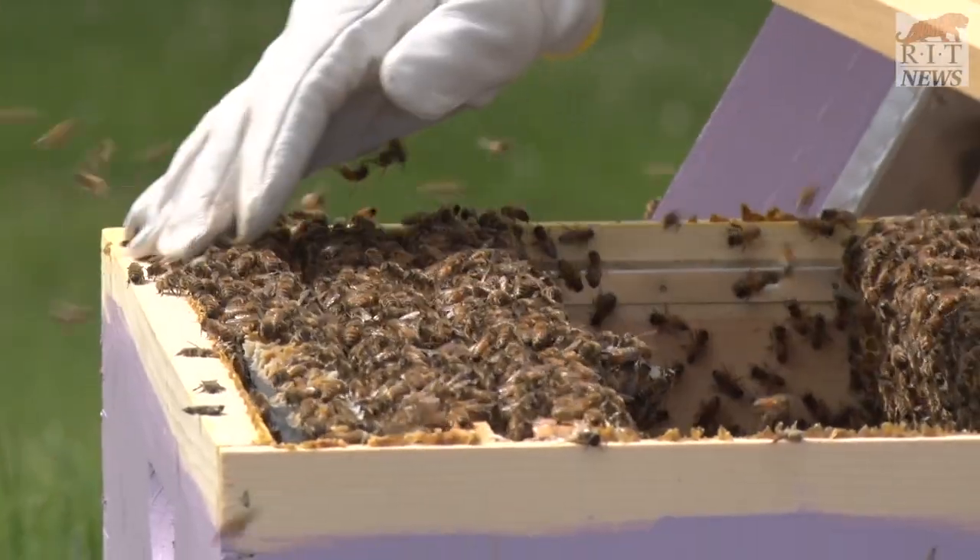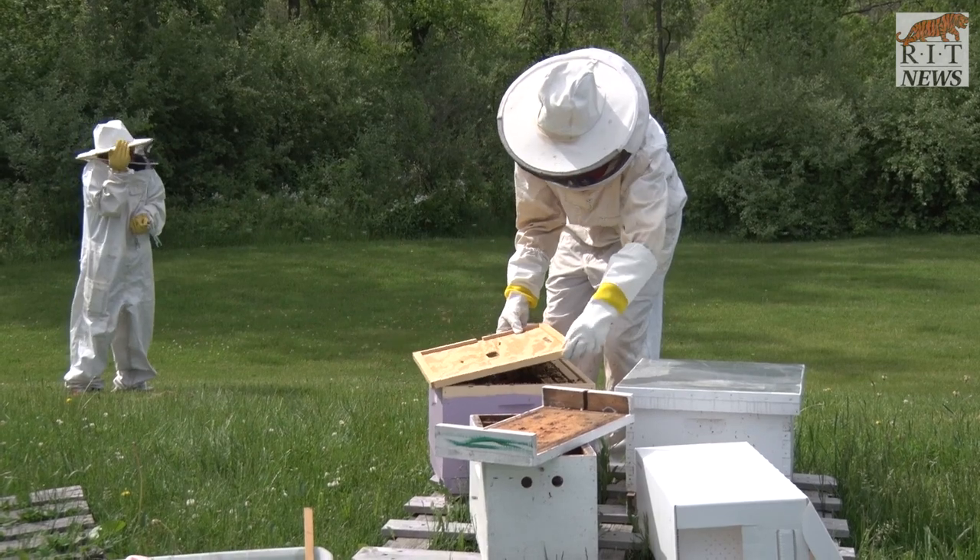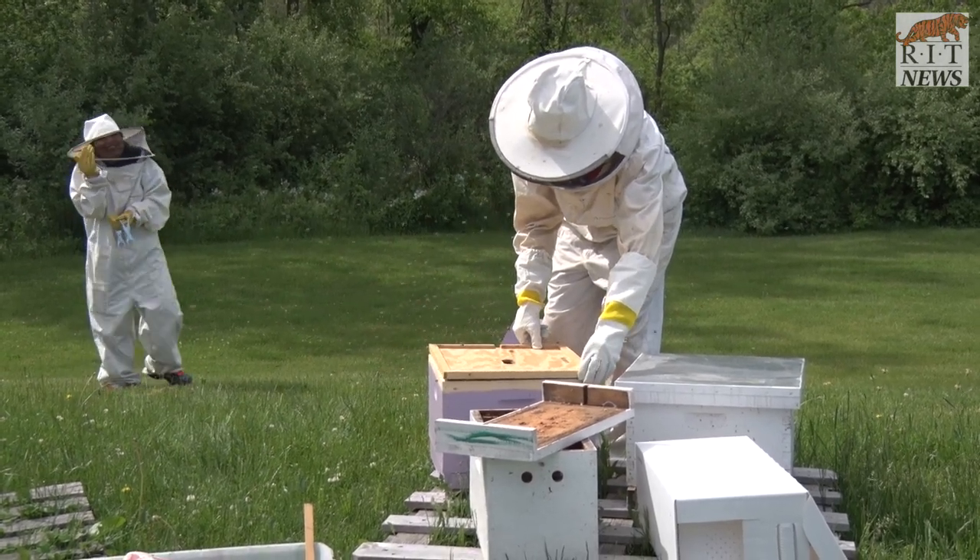The box is just mainly their central location, but they are free to travel anywhere. They usually go within a five-mile radius from that hive.